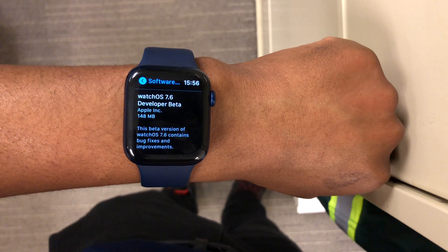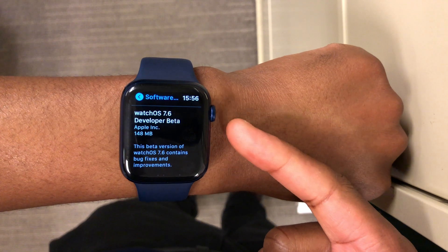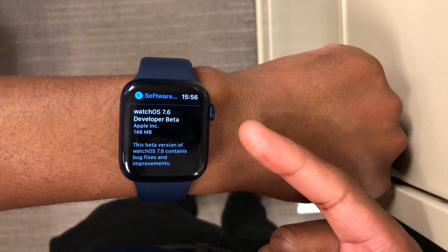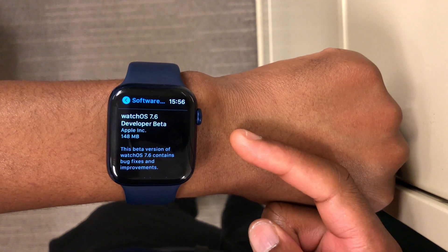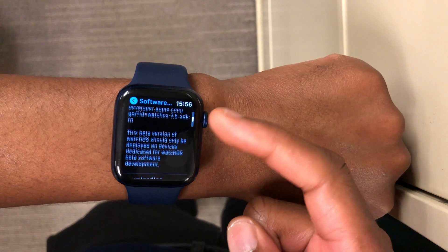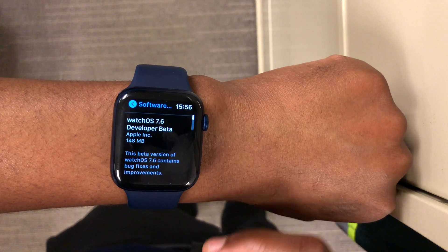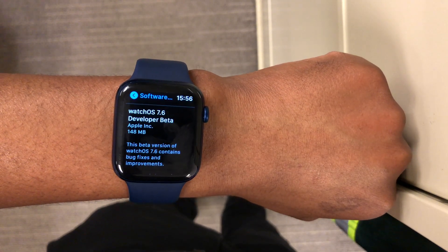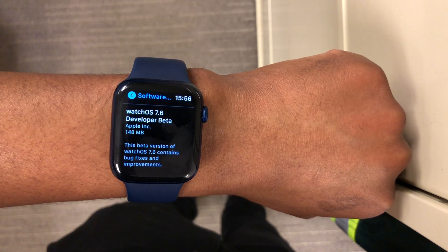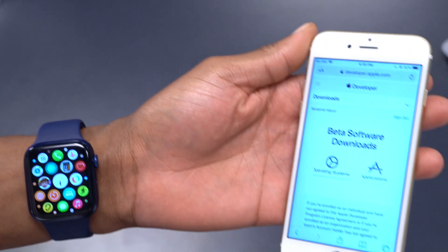At the time of recording, this update is available to developers and public beta testers. Regardless of the profile you have, you can update to WatchOS 7.6 Beta 1 if you wish. On my Apple Watch Series 6, this update came in at exactly 146 megabytes, updating from WatchOS 7.5 Release Candidate.